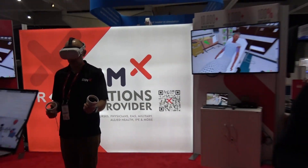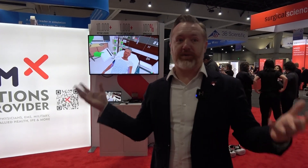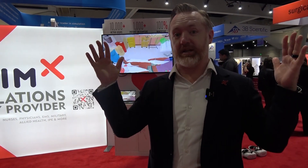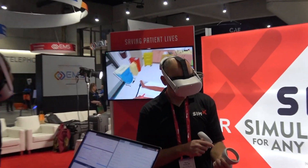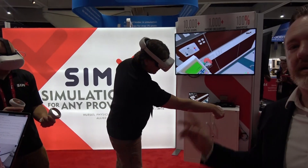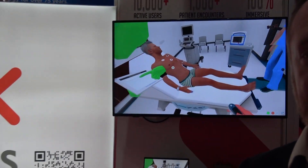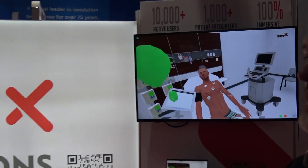The real benefit is that in traditional sim, you need your mannequin, you need a bed to put them on, you need a defibrillator, a patient monitor, a fake EMR system — you've built a whole sim center really. But with VR, all you need is a couple of headsets that you can get at Costco for $299, an empty space, and you can stand up a sim center anywhere in less than five minutes. Sim anything, anytime, anywhere for about a tenth the cost of traditional sim.